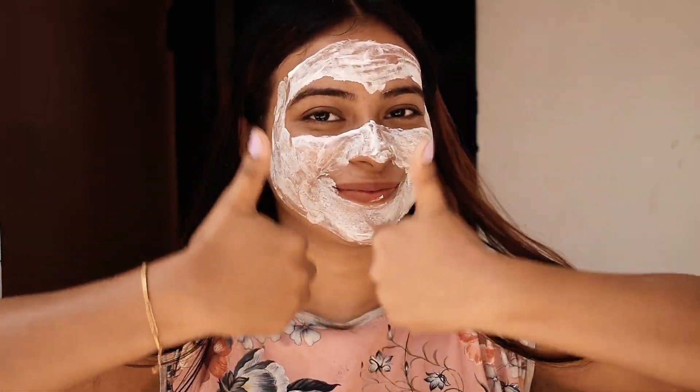With Mother's Purse Plant Powered Face Mask, there is no paraben, artificial dye, or sulfates, so it's extremely safe to use.